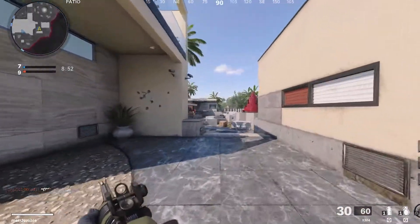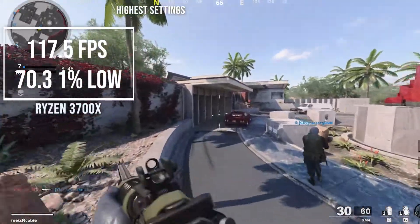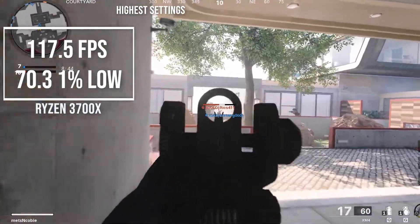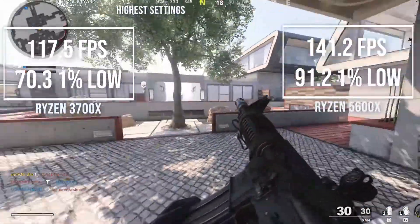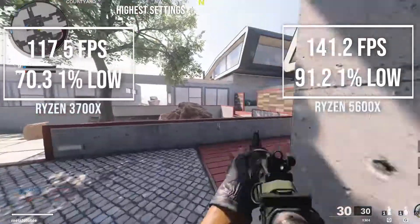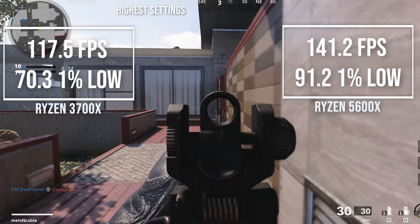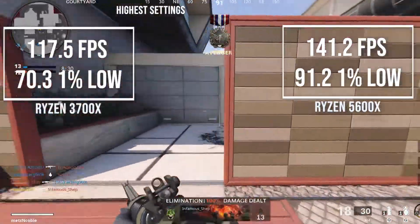Call of Duty Black Ops on the highest settings managed to give 117.5 frames per second with 1% lows of 70.3 on the 3700X, and 141.2 frames per second with 1% lows of 92.2 on the 5600X. A similar 16% increase on this game really shows the generational improvement of Zen 3.